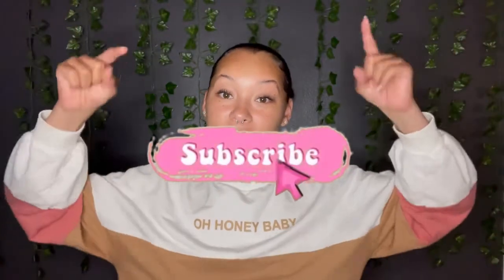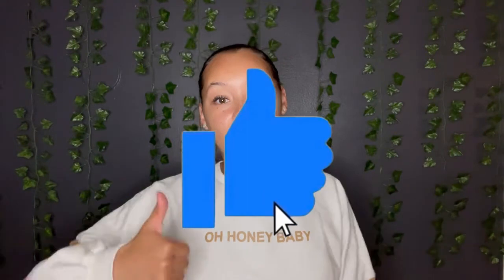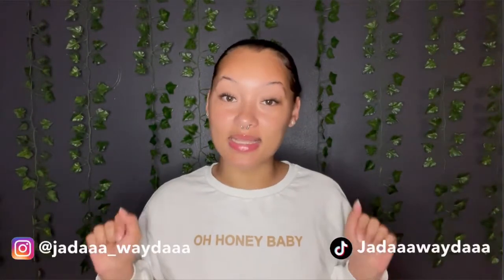Hey y'all, it's your girl Jayda here and I am back with another video. Please hit the subscribe button down below, and if you're a returning viewer, thanks for coming back. If you like this video, please give it a like and a comment down below, and do not forget to follow me on my social medias.